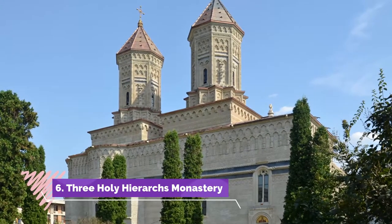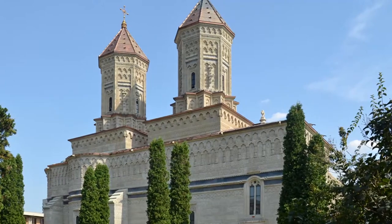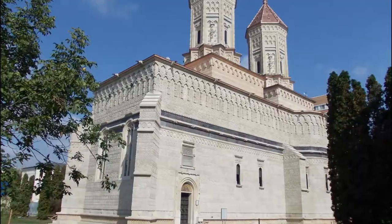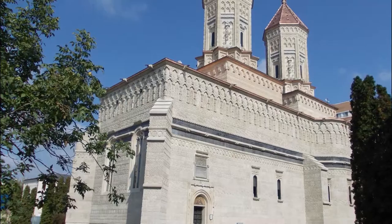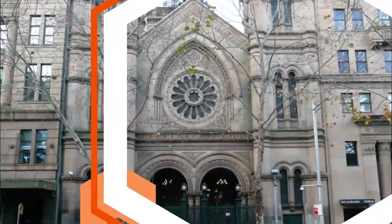Number six: Three Holy Hierarchs Monastery. Considered one of the city's most beautiful churches, it is covered in exquisite stone pattern work that seamlessly blends Georgian, Turkish, and Armenian motifs, due to the originality of the stone lacery with over 30 non-repeating decorative motifs.